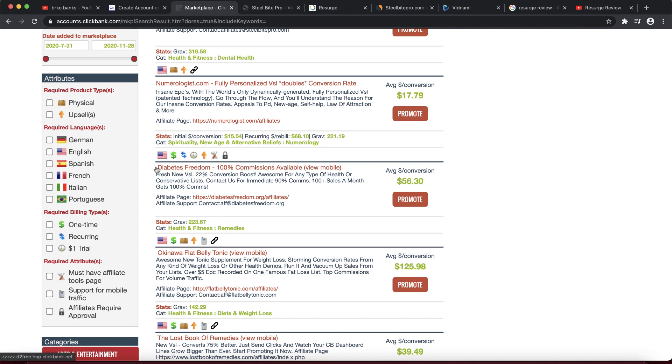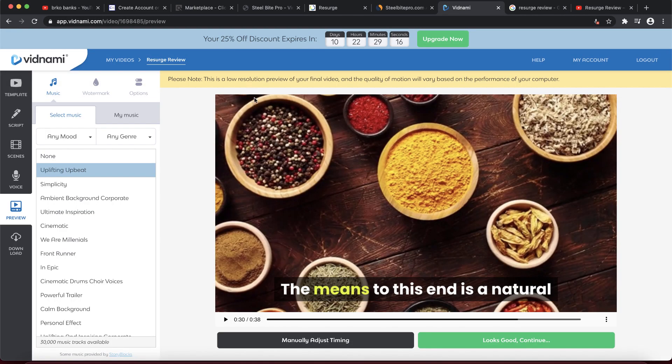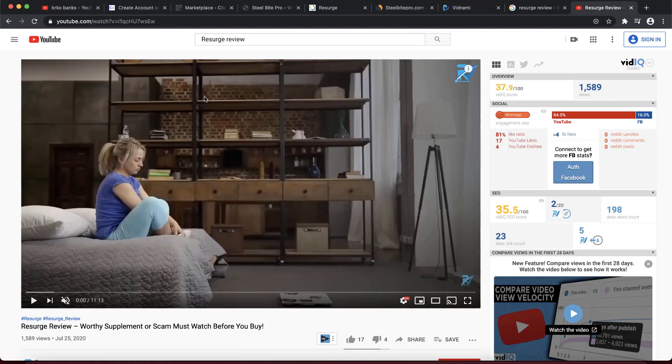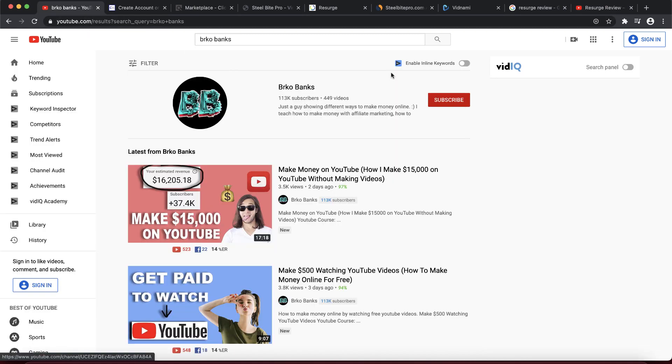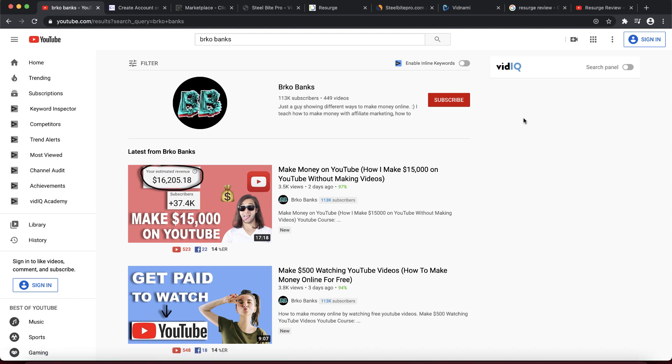If you search for a review of any ClickBank product on YouTube, you'll see that people are uploading review videos for almost every single product — the reason is that this method works. I highly recommend doing it for as many products as you can, using Vidnami. If you don't want to use Vidnami, you can record yourself explaining the product. If you want to see more videos on how to make money online, press subscribe and like. Thanks for watching — see you soon!